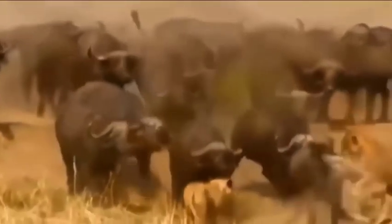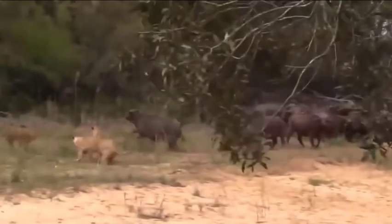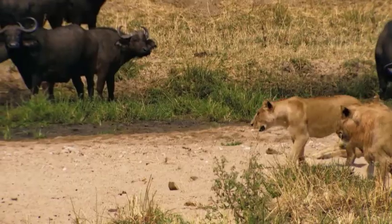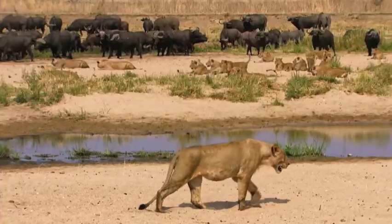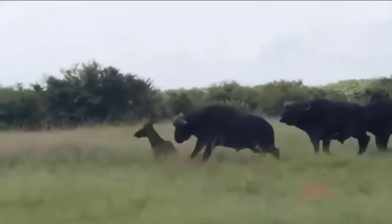One of their best lion-prevention techniques involves the white birds — oxpeckers — that often ride on the backs of buffaloes. Oxpeckers feed on insects that live on a buffalo, but they also act like an early warning system for an impending big cat attack. They hiss whenever a lion is around, giving the herd advance notice.